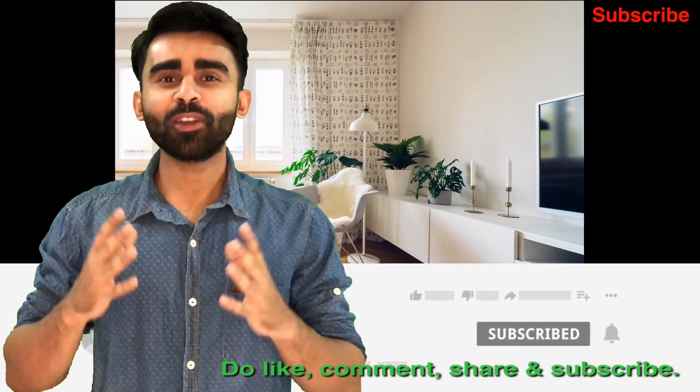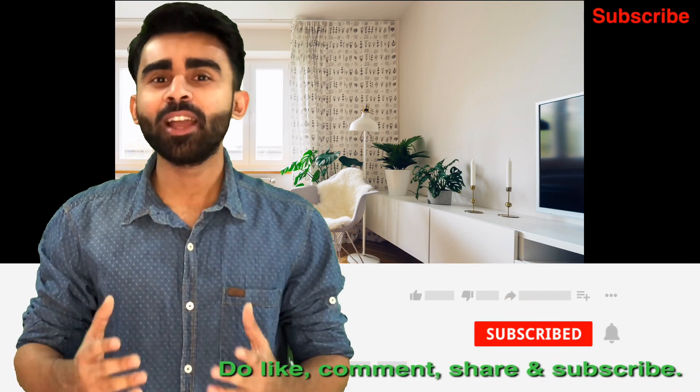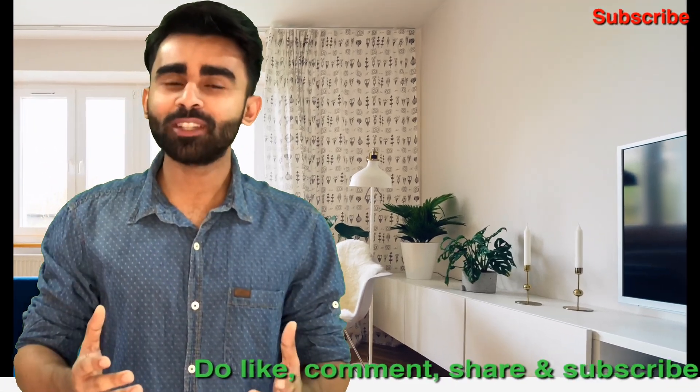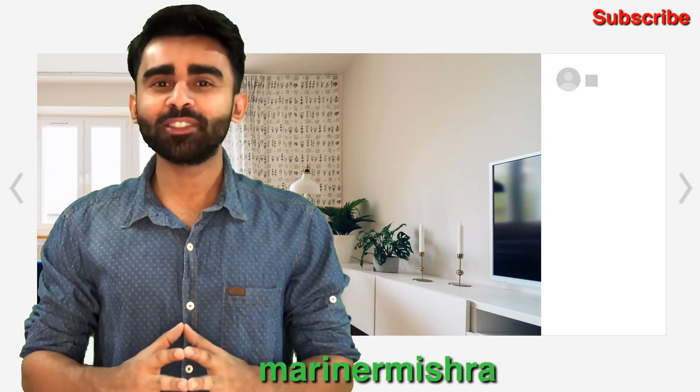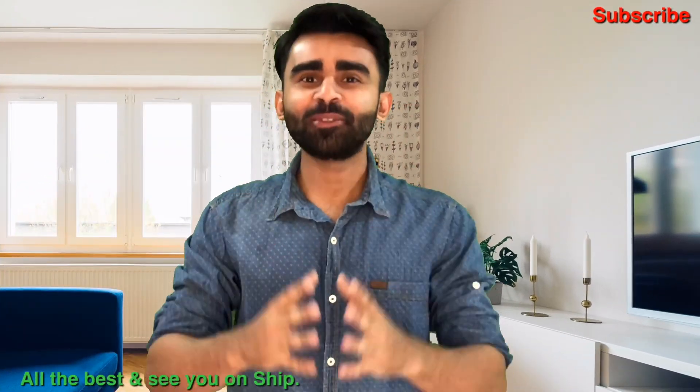That was all about the GME course. If you liked the video, please like, comment, share it among your friends, and subscribe to the channel. If you want to have a conversation, you can add me on Instagram. All the best — see you all on ship!